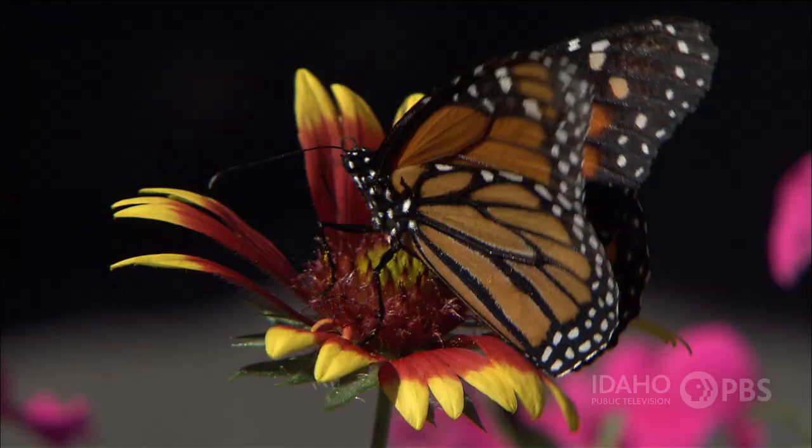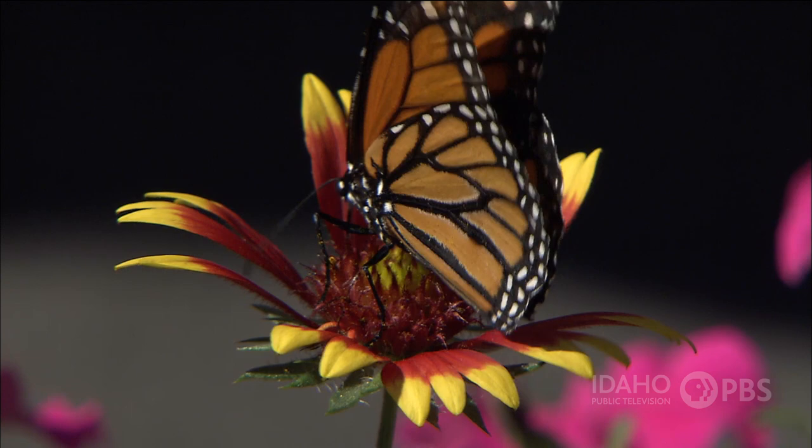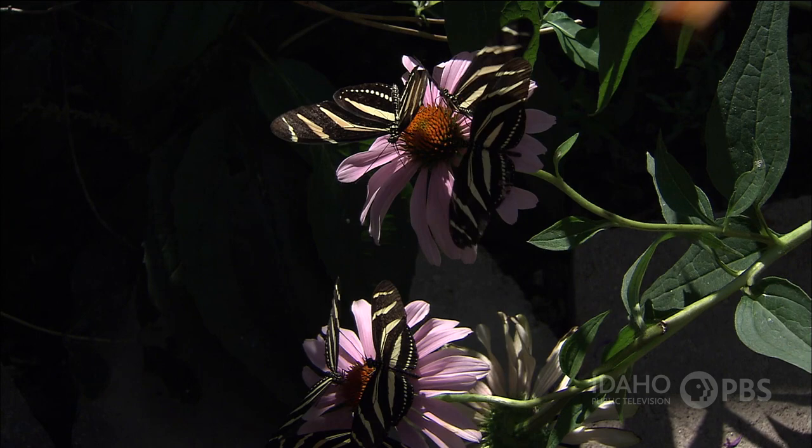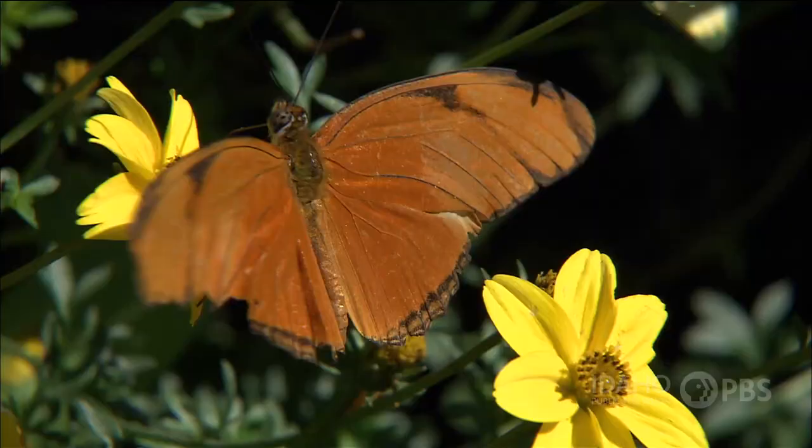But there are some things you can do to help butterflies. Leave natural habitats as they are and help restore wildlands. You can even grow butterfly-friendly plants in your own garden to give these flying flowers a place to call home.